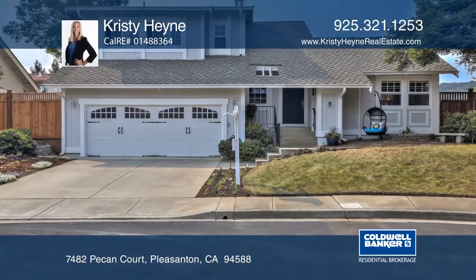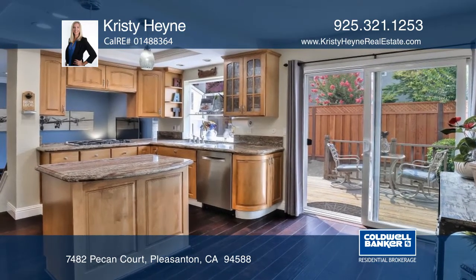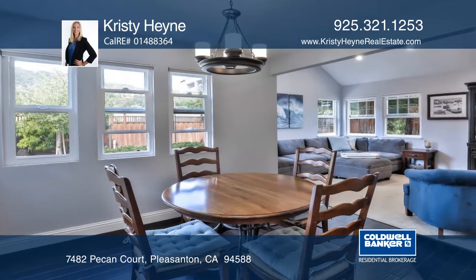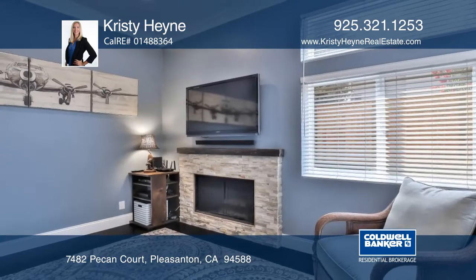This beautiful Westside Pleasanton home sits on a serene court. It has an updated kitchen with granite countertops and stainless steel appliances. The family room features vaulted ceilings and a fireplace. This home sports a formal dining room and living room with a fireplace.